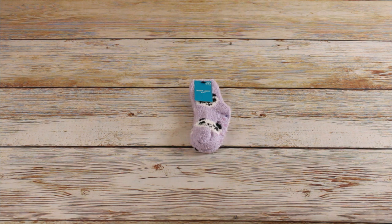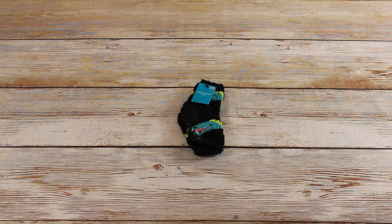We got 11 of these purple panda fuzzy socks — also $2.99 each retail, bought for $0.29. And 27 of these black fuzzy socks with alligators or crocodiles on them, also $2.99 retail, bought for $0.29 each.